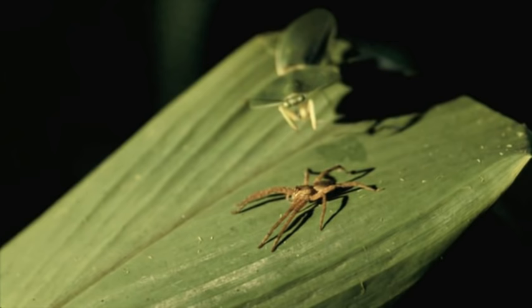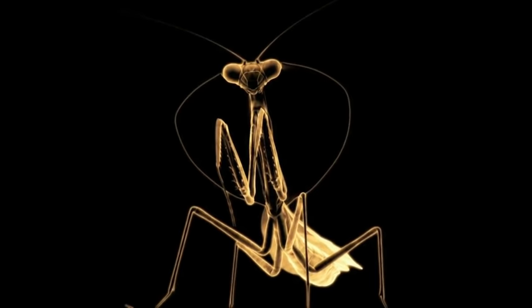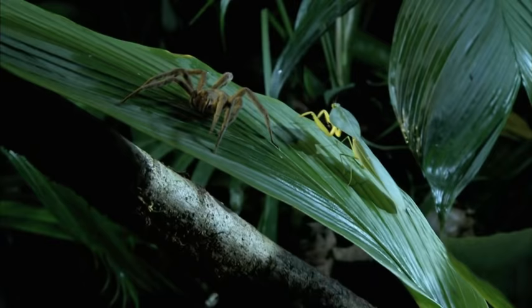The Bug World is full of spies with a license to kill. In this deadly game of high-stakes espionage, any branch or leaf might be bugged. When a hooded mantis and a Brazilian wandering spider go for the jugular, it's all cloak and dagger.